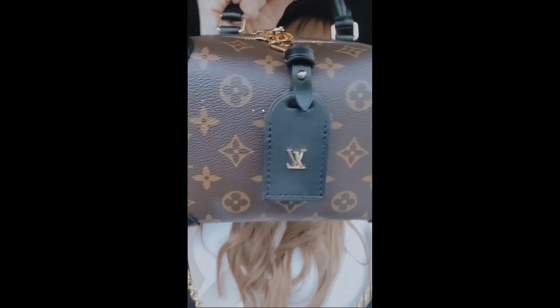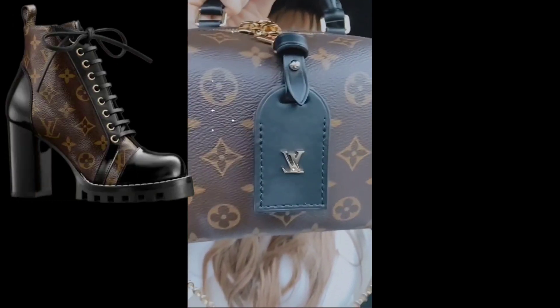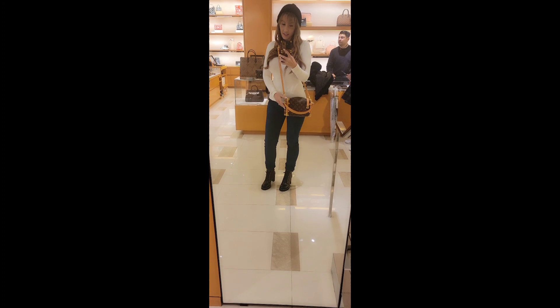There's also a new Gucci bag that was released that I'm interested in, so hopefully I'll be stopping by there. The bag I'm wearing today is this beautiful Petite Mall Souple, and I wore my star trail boots — it matches perfectly with the monogram black leather. We're parking right now — let's see what's to come!